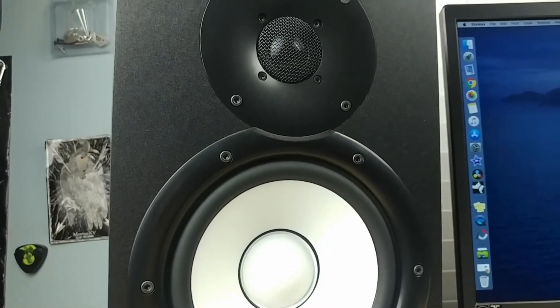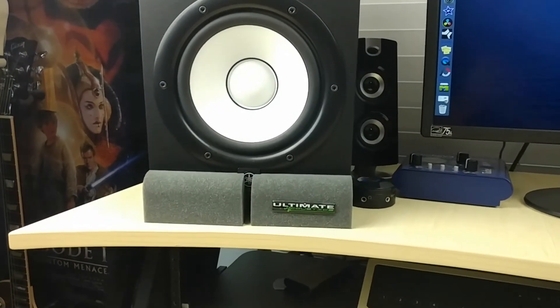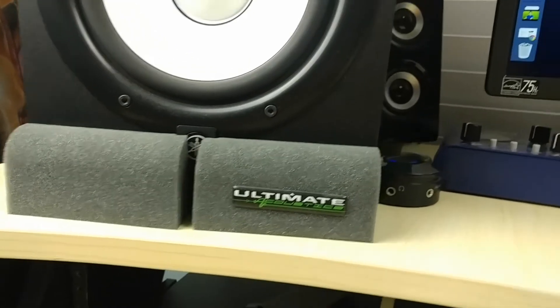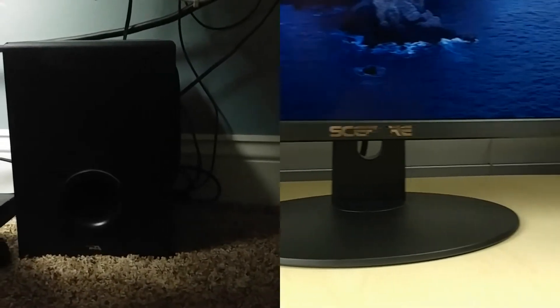I also brought over my Yamaha HS7 monitors which are amazing. Got those sitting on top of some acoustic foam so that they don't resonate on the desk too much. I also have these Cyber Acoustics computer speakers and they come with a subwoofer.